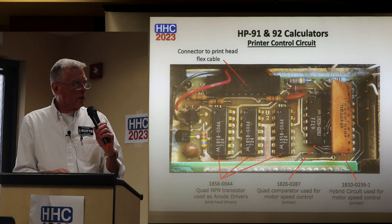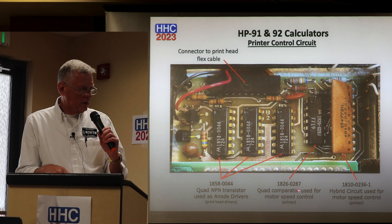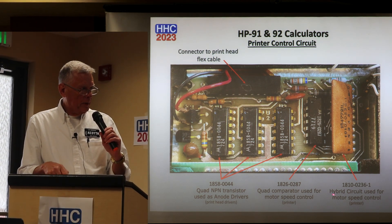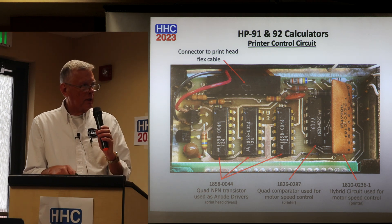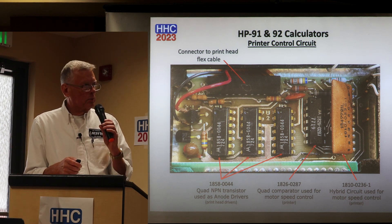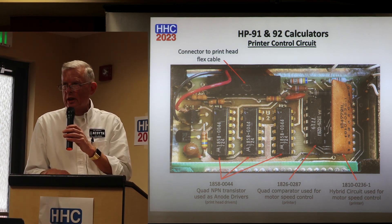In the printer control unit circuit, NPN transistors are used as anode drivers. There's a quad comparator used for motor speed control, and HP had an interesting hybrid circuit — very important to keep the printer speed control very consistent. There's a lot of variation when the printer motor starts up and begins printing across the paper, so they had a really nice hybrid circuit that did analog compensation while printing.